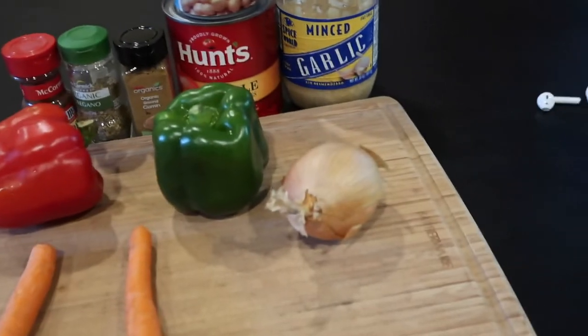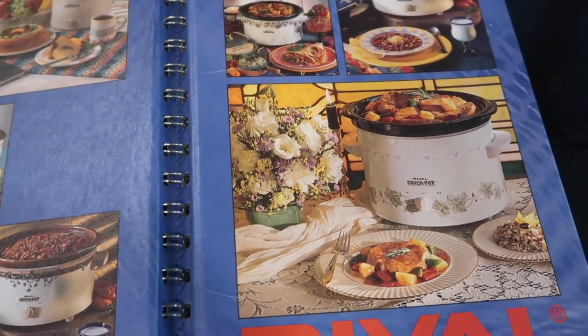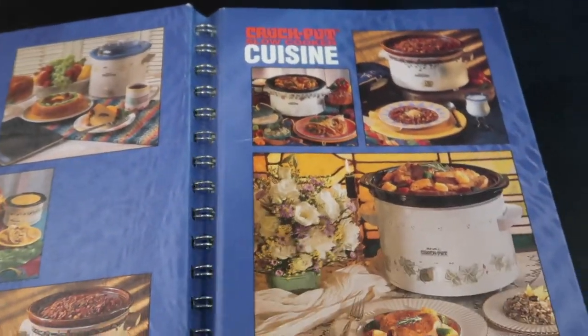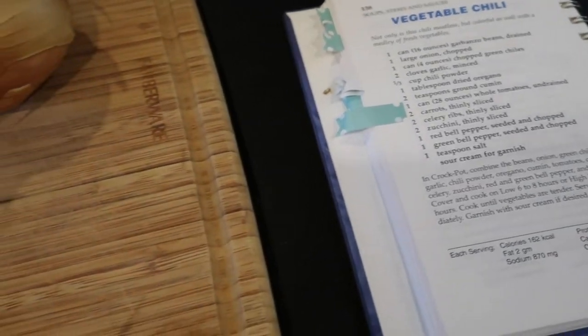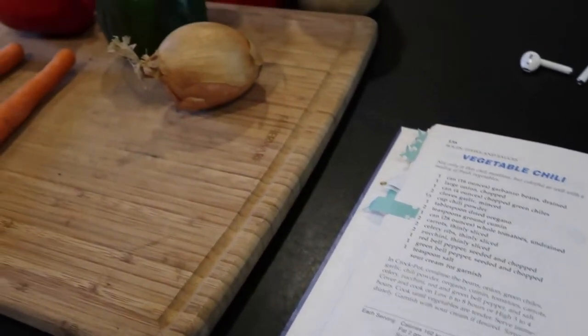I will leave a link in the description below regarding the cookbooks I'm using or the sites where I found these recipes. I'm really looking forward to trying some new recipes as well as using some old recipes that my family thoroughly enjoys. Today I'm going to be making a vegetable chili from the Crock Pot Slow Cooker Cuisine cookbook by Rival — an old cookbook I've had for a while. Everything is prepped and ready to go, and it cooks for six to eight hours on low.